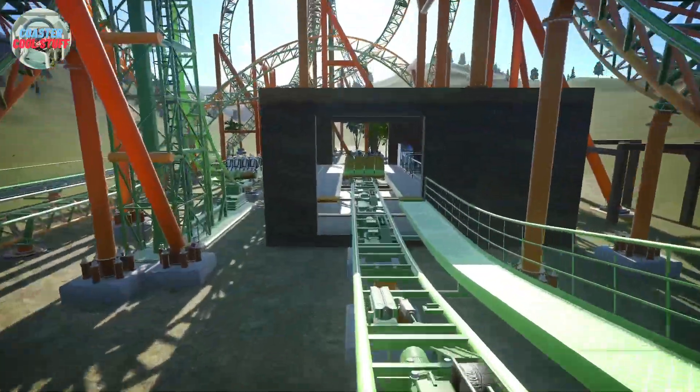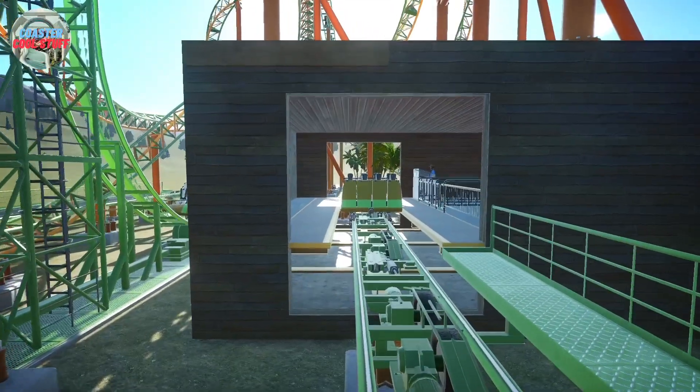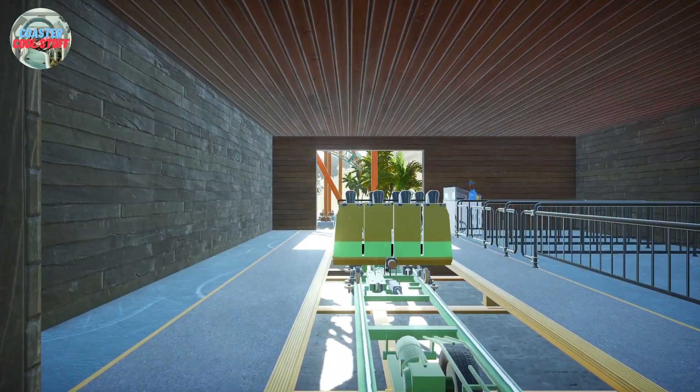Into the brake run. Yippee! We have completed the ride. Congratulations, Coaster Cool Stuff. Congratulations.